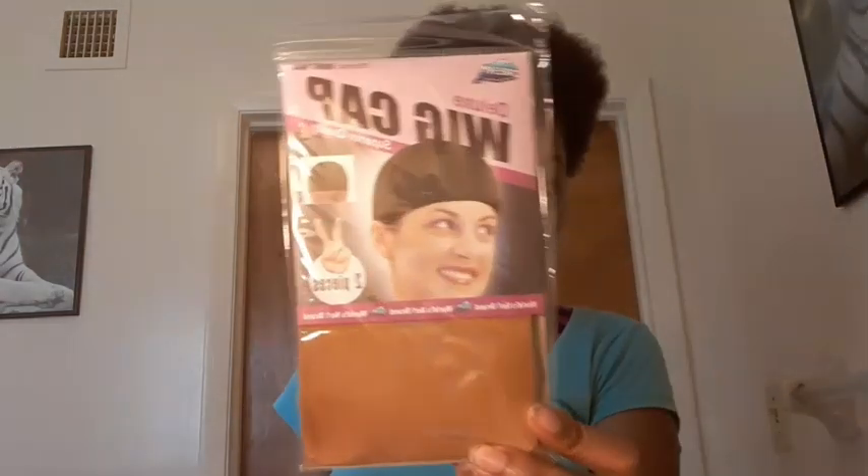They sent me this hair to review. I got eight inches kinky curly. It comes with a wig cap, instructions on how to take care of the hair, and shows what the wig looks like.